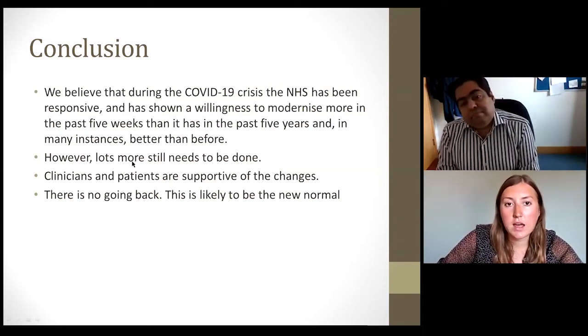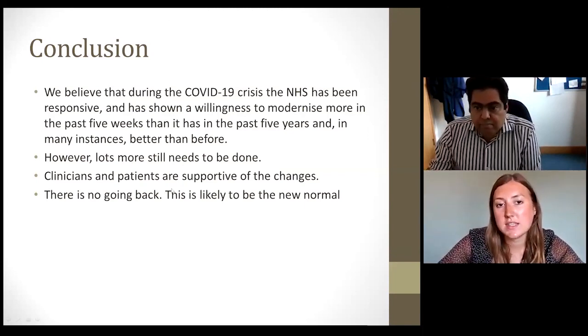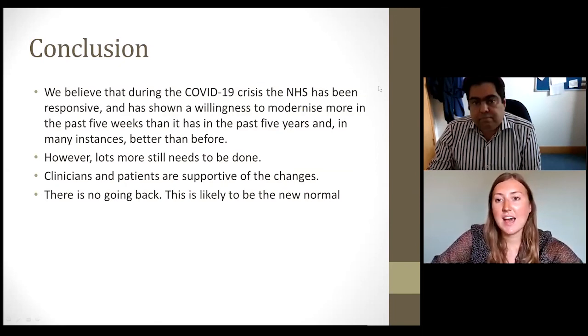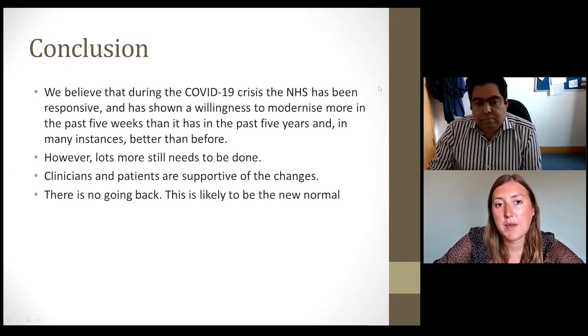There was a question in the chat asking for links to exercise resources — we'll email those out early next week. All of the previous webinars mentioned throughout today's session are available on our YouTube channel. Search 'SBK Healthcare' on YouTube to access all previous webinars.